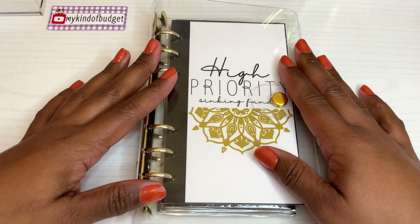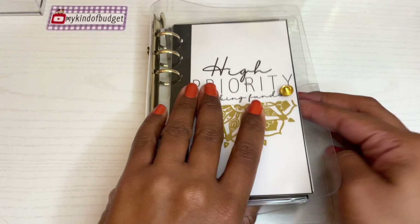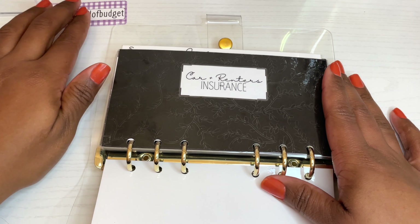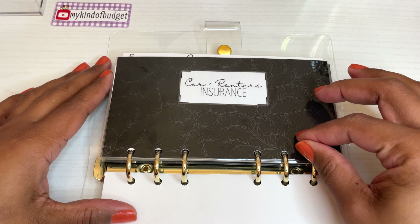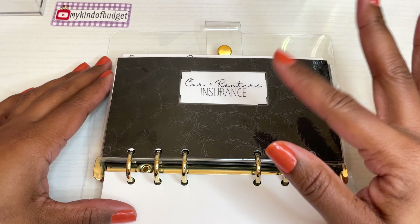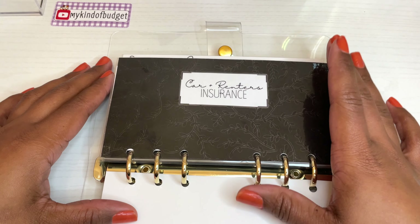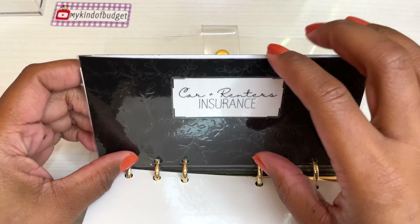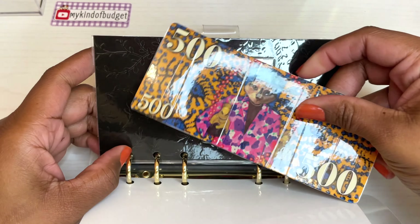Let's get into the high priority sinking fund binder. The theme is black and gold. For me, high priority means every paycheck money needs to go in here. These envelopes need money every paycheck unless they've already met their goals — which is the case for this first envelope: car and renters insurance.